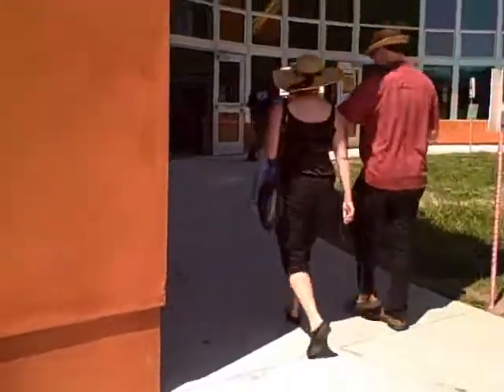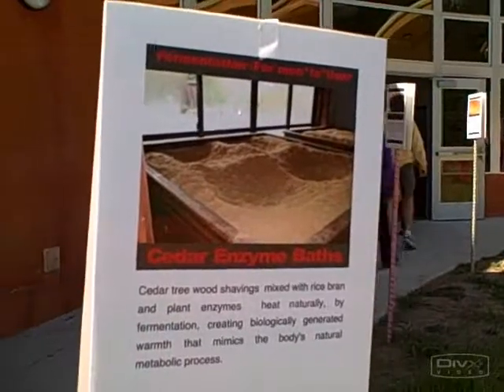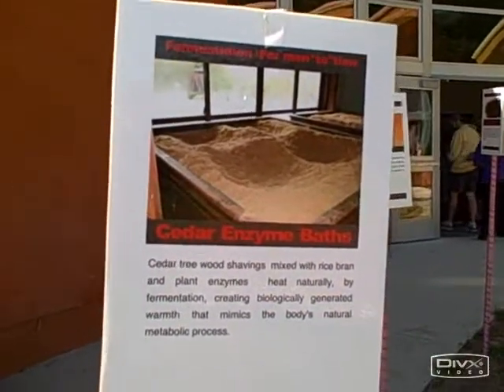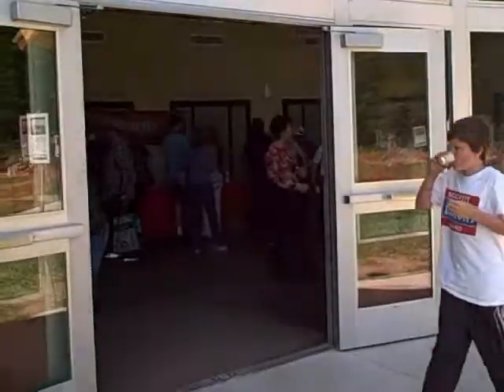What we're going to do today is check out some of the booths. You can even sit in a fermented enzyme bath — cedar wood shavings, rice bran. So let's go inside and check out some of the exhibits.